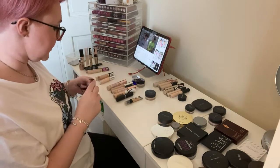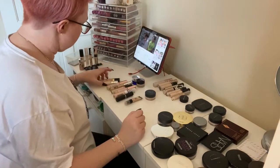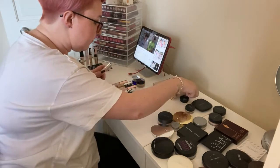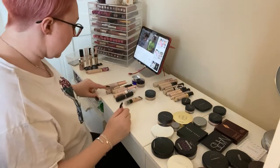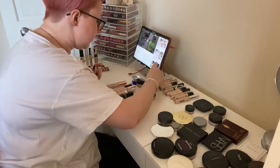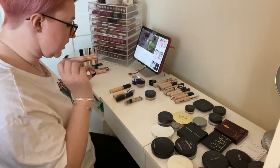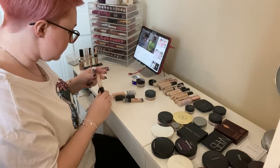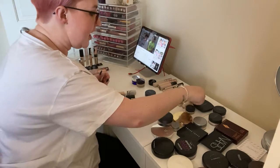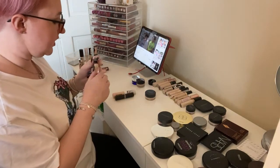Keeping the Urban Decay Naked Skin in Fair Neutral. Keeping the Milani Conceal and Perfect in 105. Keeping the No7 Liss Illuminate Serum Concealer in Light — it's quite new to my collection and I really like it. I've got two shades of the Conceal and Hydrate — getting rid of C1, the lighter one, and keeping C2, the darker one. The Fairest Born This Way I haven't really used a lot so I'm going to keep that and use it. Getting rid of the Milani Erase and Retouch — I just don't like that it comes up through the sponge.